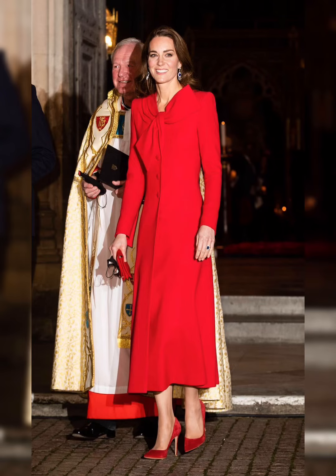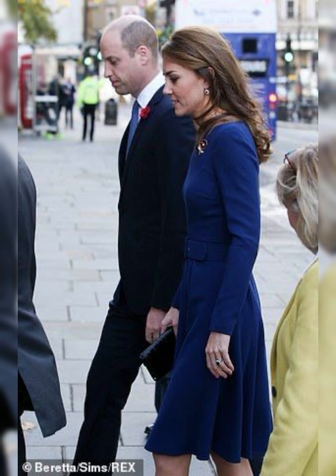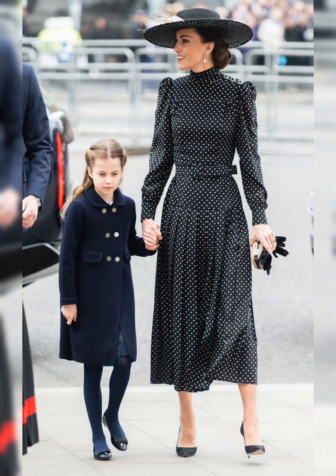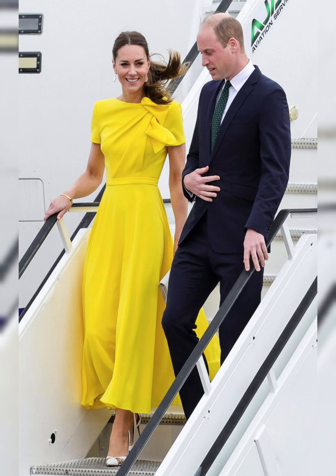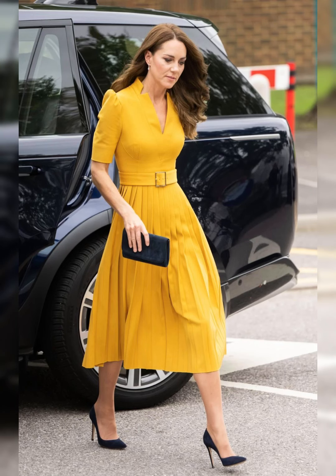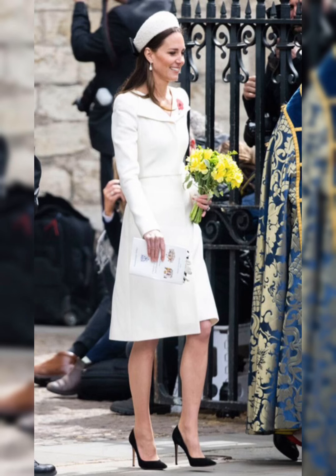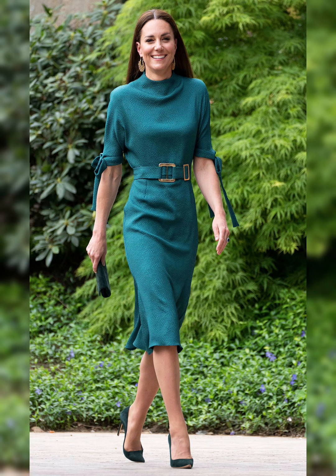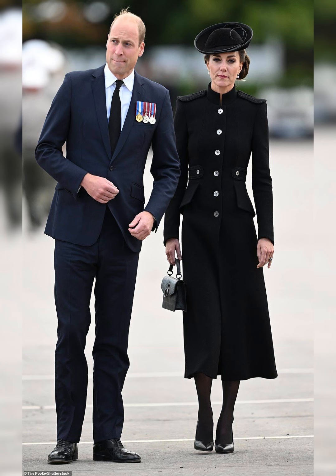Kate Middleton is a true fashion icon. Her fashion sense is unparalleled and her outfits are always carefully curated. She has a deep understanding of what works for her body. Kate's style is both timeless and modern.